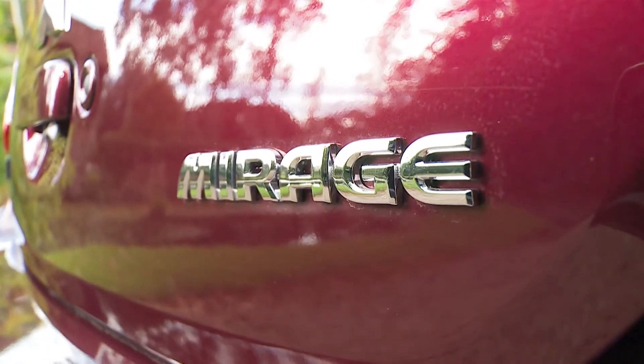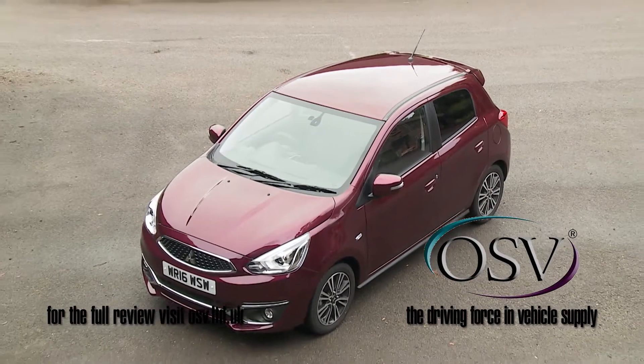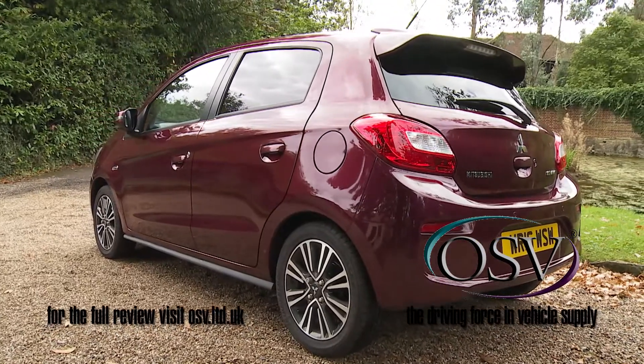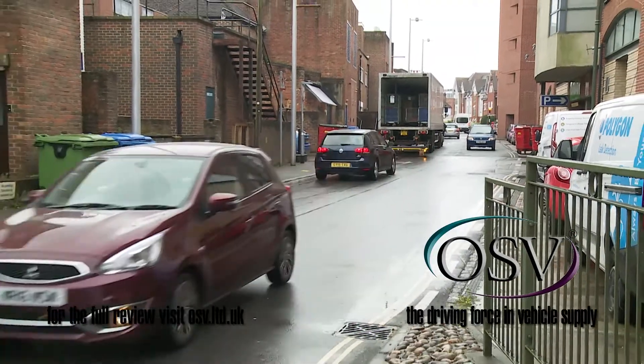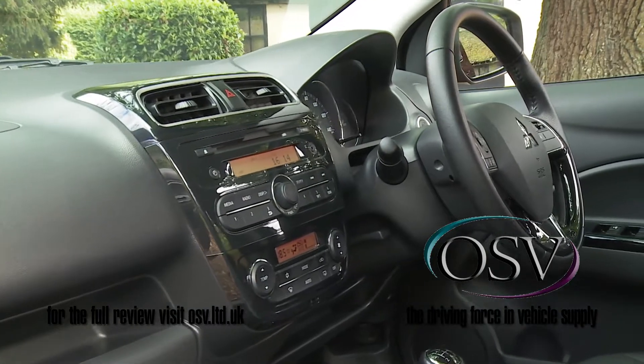Mitsubishi's little Mirage Juro is a rational but surprisingly appealing five-door petrol-powered city car that's revitalized its proposition in this improved form. Passenger space, safety, and efficiency are all strong selling points, but the high equipment levels are probably what you'll remember most about it.